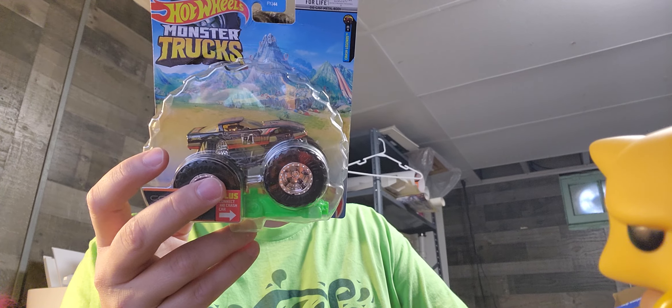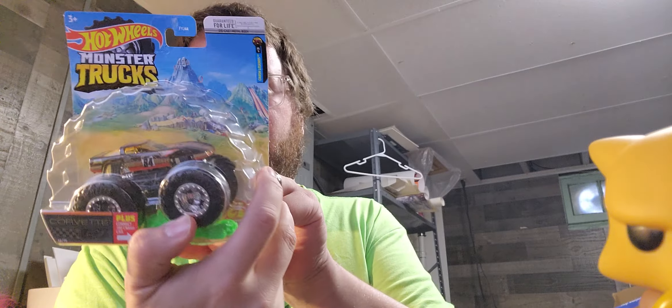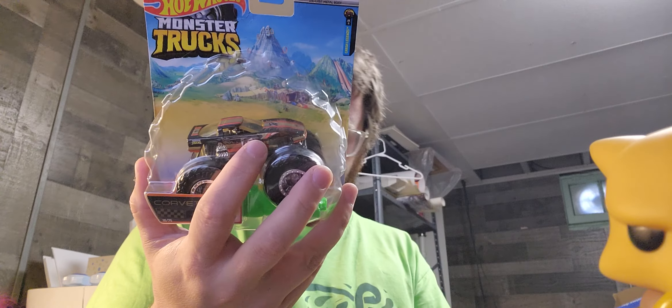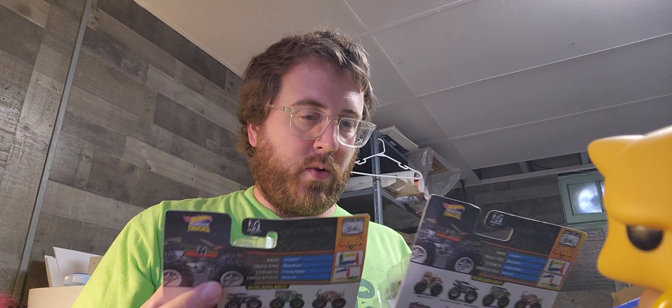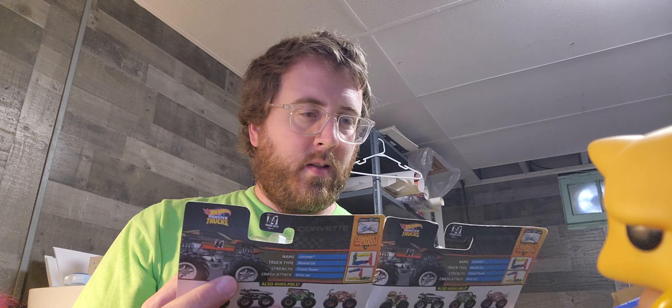I actually have a DeLorean — that DeLorean time machine Back to the Future — as well. There's a cool Rhino too. I could just really get into these, but anyways, I got one of these to open and one to try to keep sealed.